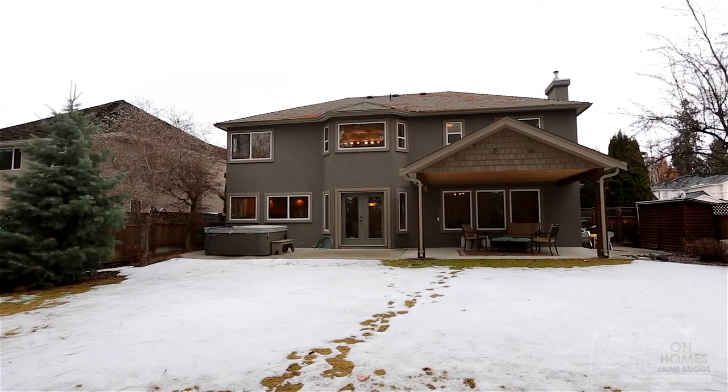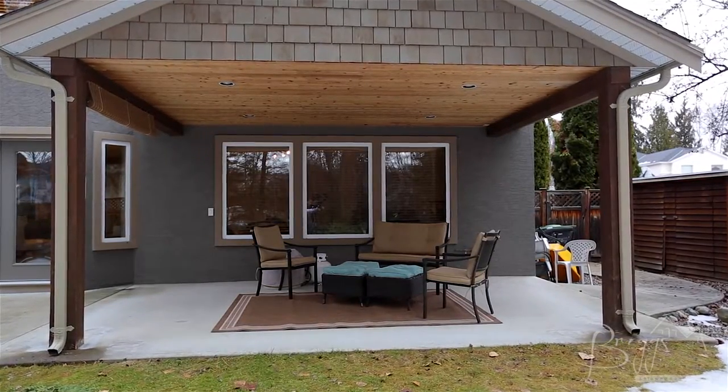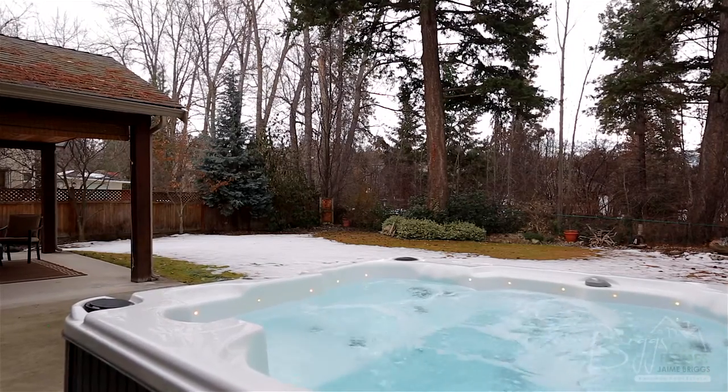There is a large covered patio space to enjoy, making this space great for summer barbecues and stargazing at night from the hot tub.